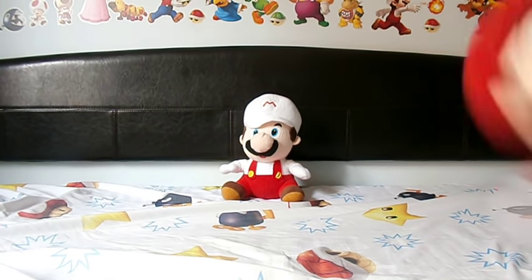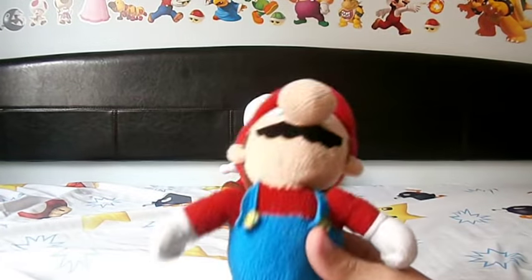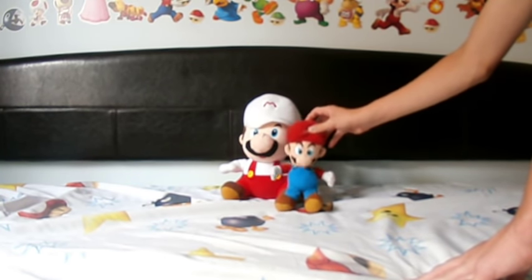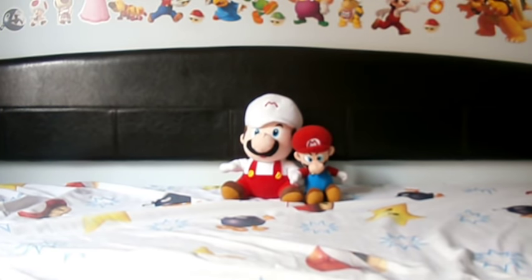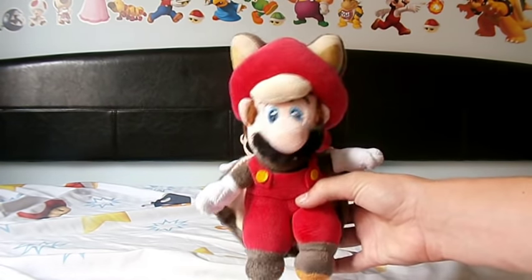Next we have my very first Mario plush - the Goldie Mario. If you don't know what that is, it's a really old plush so the neck has gotten floppy and it looks kind of demented, but it is the Goldie Mario. I call it an original plushie.